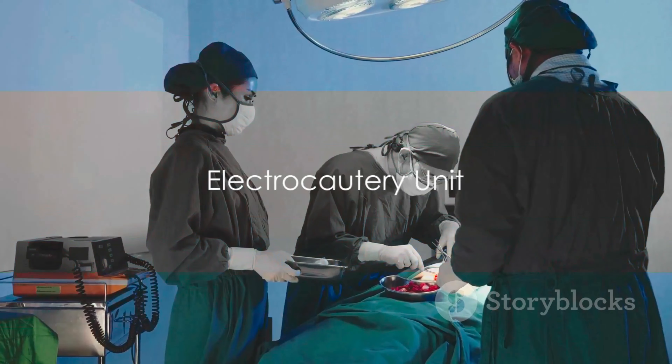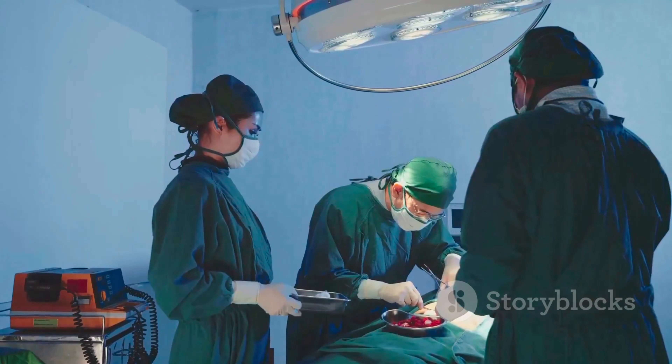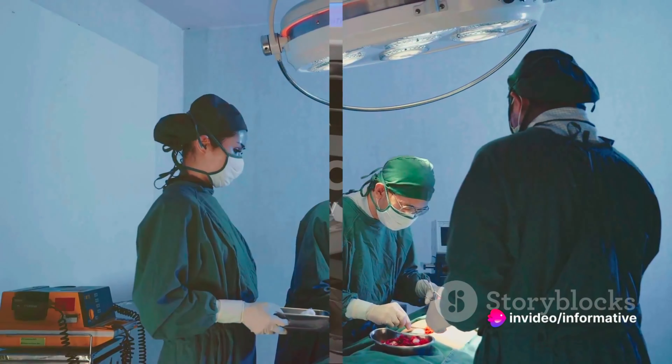The electrocautery unit is a remarkable device that uses electrical currents to coagulate blood vessels or cut tissues during surgery, making procedures cleaner and safer.